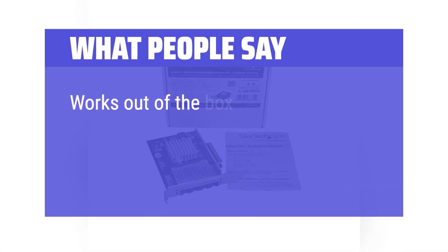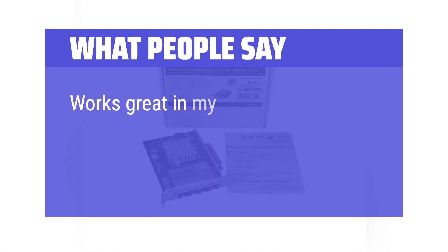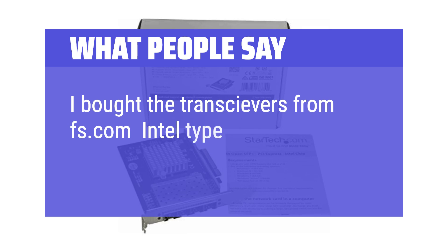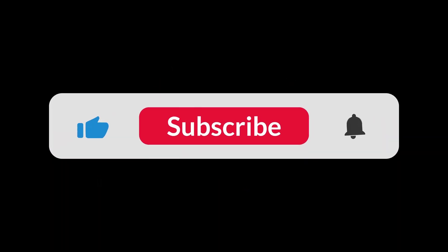What people say: Works out of the box on FreeBSD as an X520 SR2 clone without the hassle of Intel-only transceivers. Works great in a Dell R810 used for an ESXi 6.7 server. Transceivers were purchased from FS.com (Intel type). You can find the Amazon purchase link in the description below. Hope this video is helpful — thanks for watching.